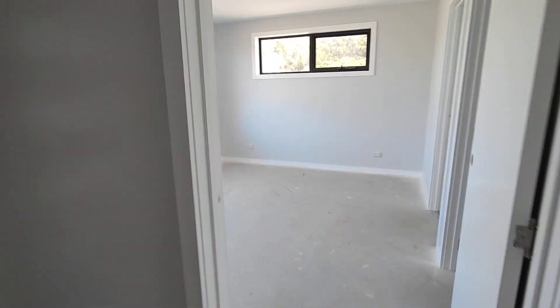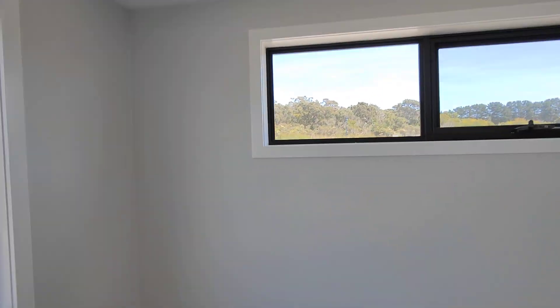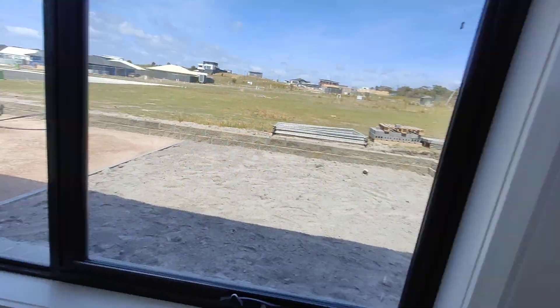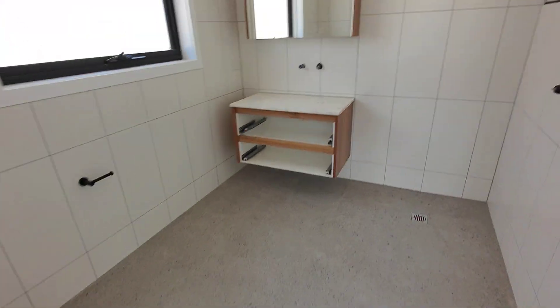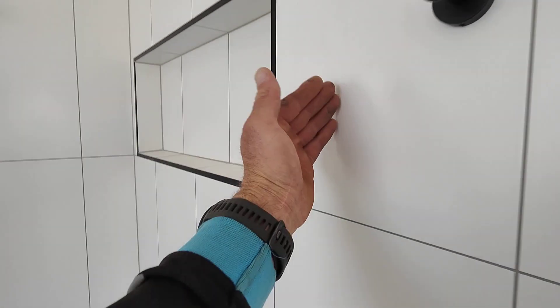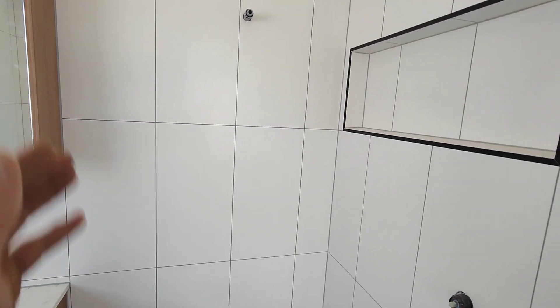And this is the main bedroom with an ensuite. The TV is going to go there, bed head will be down there against that window. The house is looking cool. Through here, the toilet and shower as part of the ensuite are being popped in - there it is. There's going to be a bit of glass coming through here.